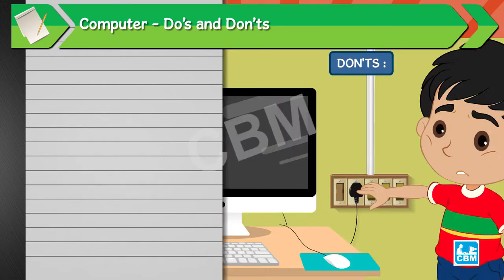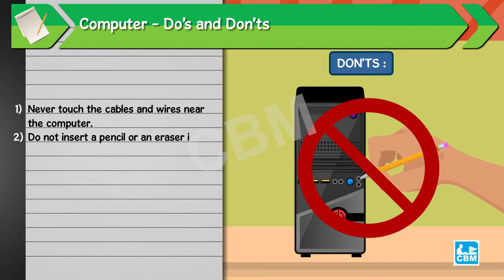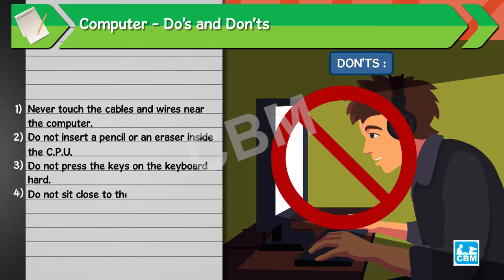Don'ts: 1. Never touch the cables and wires near the computer. 2. Do not insert a pencil or an eraser inside the CPU. 3. Do not press the keys on the keyboard hard. 4. Do not sit close to the monitor. It can be harmful for your eyes.